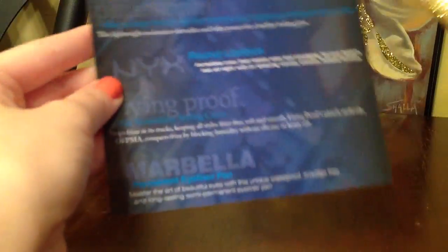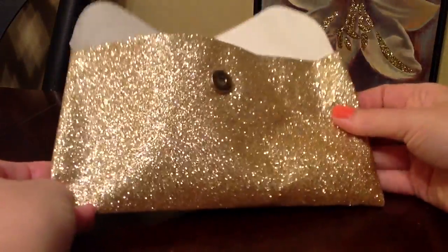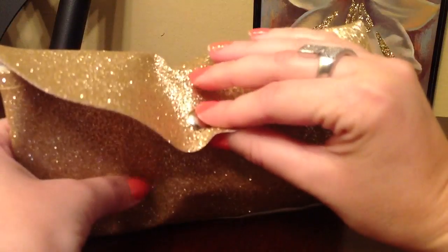So that's the envelope that it usually comes in. And then it came with these three cards. This card just lists the products that you receive. And so it came in this type of bag this month — gold sparkly, and it's got a magnetic button that you can close. And so it looks like that.